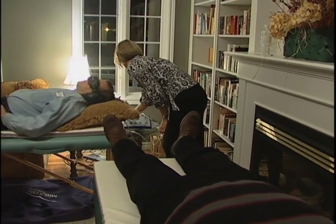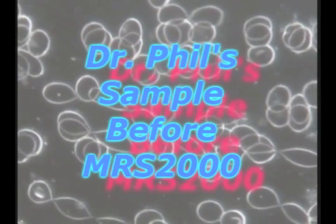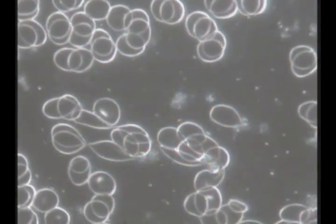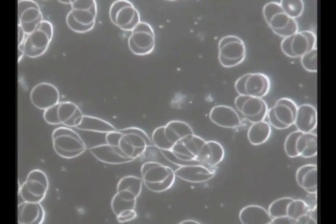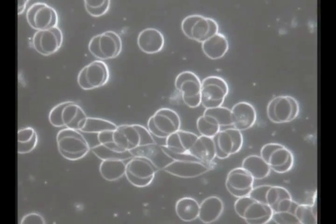Now, I consider myself a healthy, young, vibrant male, and as you can see when you look at the before blood analysis, the red blood cells are moving around but they're sticking together and clumping together and stretching quite a bit, and the cell membranes around the cells aren't that bright and vibrant.